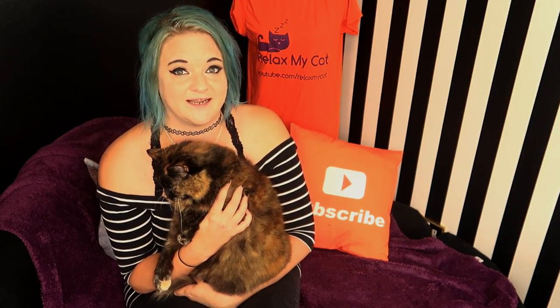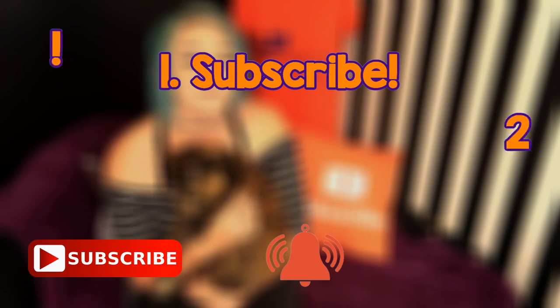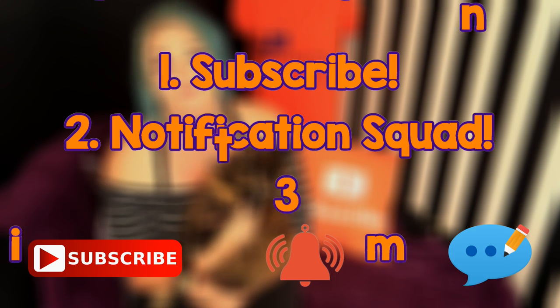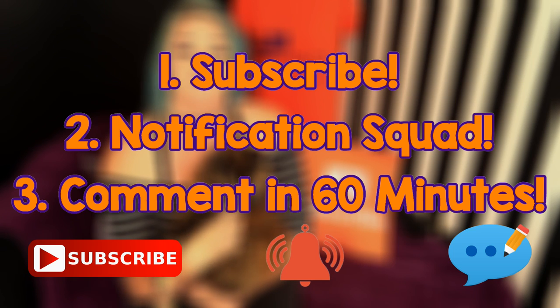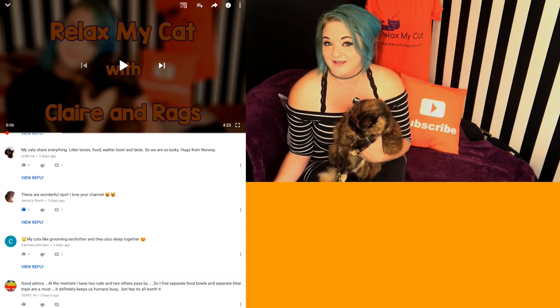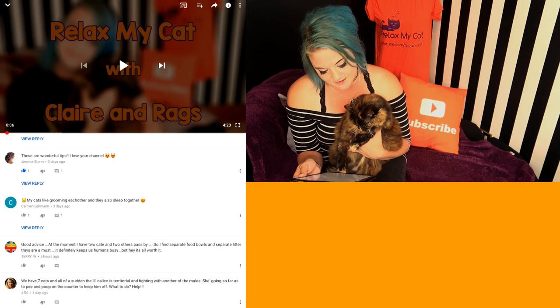It is that time of the video to announce the winner of the Relax My Cat t-shirt competition. To be in with a chance of winning your very own Relax My Cat t-shirt, make sure that you are firstly subscribed to the channel, you are a member of the notification squad by clicking that little bell button, and you comment on this video in the first 60 minutes that it's out. If you follow all those rules, you have a chance of winning your very own t-shirt.